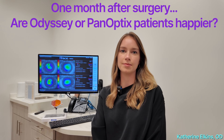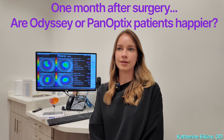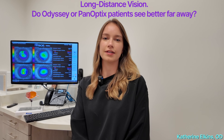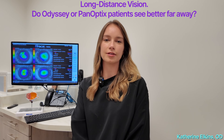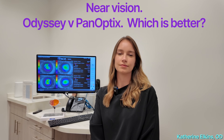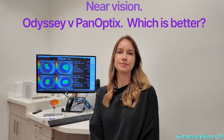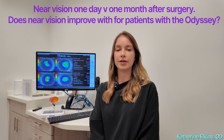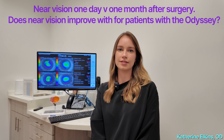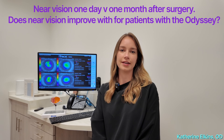With the Odyssey, the distance vision tends to be a little bit sharper. The near vision with Odyssey seems to be about the same as Panoptix. Comparing day one to month one, things definitely improve as the lens settles into place with the Odyssey — but that tends to be the trend with both Odyssey and Panoptix.